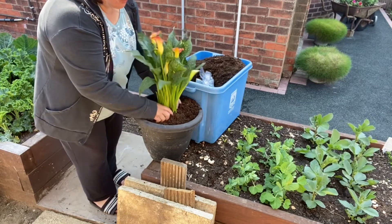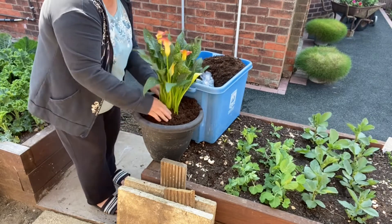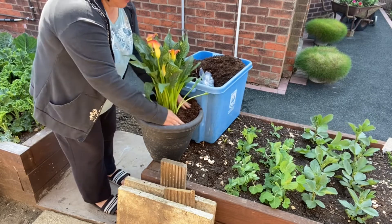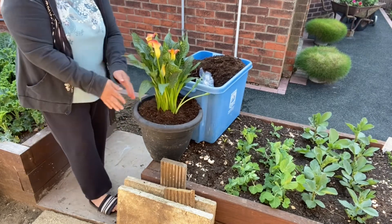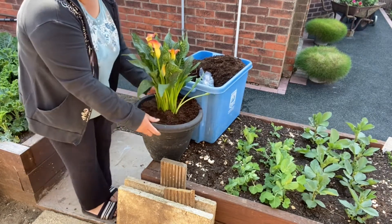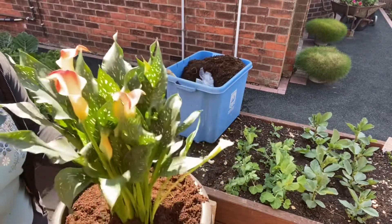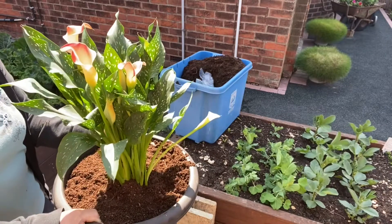It's very windy today guys — you can see my hair is not over the shop! There you go — one pot is finished, so I have three more to do and I will show you the finished product.